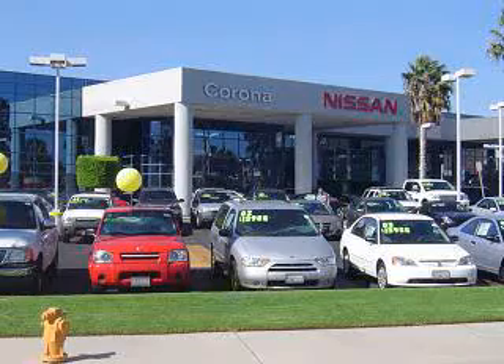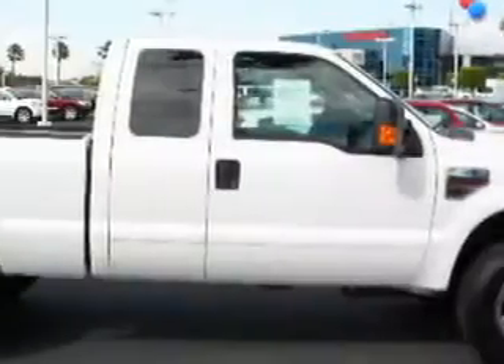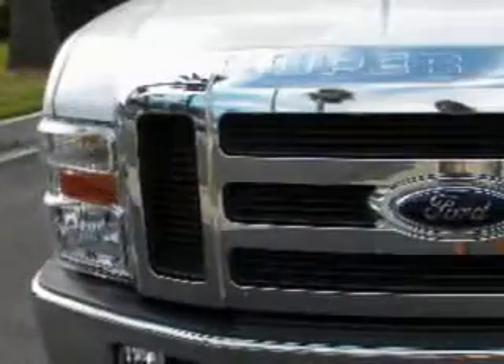Welcome to Corona Nissan and thanks for watching this exciting vehicle video. Nissan certified pre-owned means you not only get the reassurance of a 7-year, 100,000 mile warranty, but also a 142-point inspection and reconditioning, 24-7 roadside assistance, trip interruption services, and a complete vehicle history report.